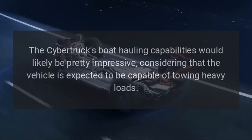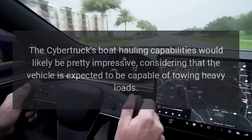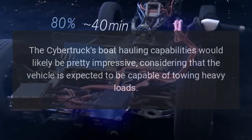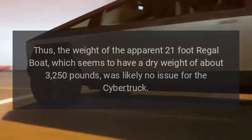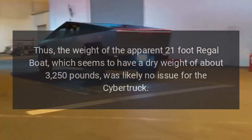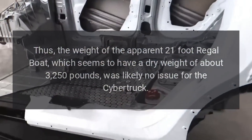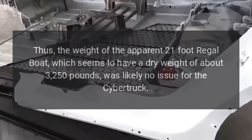The Cybertruck's boat-hauling capabilities would likely be pretty impressive, considering that the vehicle is expected to be capable of towing heavy loads. The weight of the apparent 21-foot Regal boat, which seems to have a dry weight of about 3,250 pounds, was likely no issue for the Cybertruck.